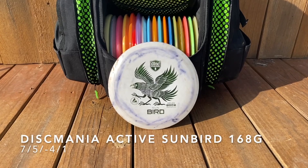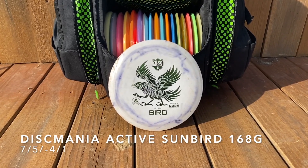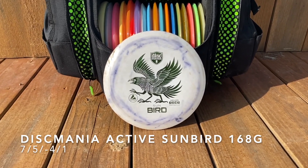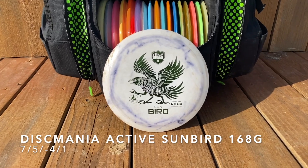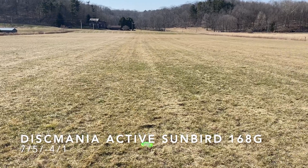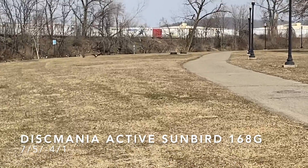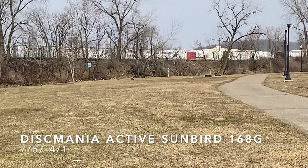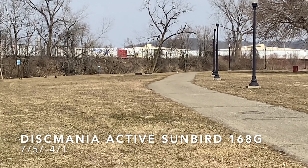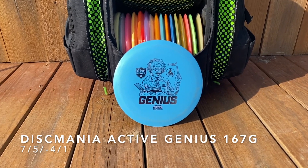Moving on to my fairway drivers — I've got quite a few. Starting with the craziest one: the Discmania Active Sunbird at 168 grams. This is the most beat-in understable thing I've ever thrown. I can throw it hard on hyzer and it will flip all the way over almost immediately, as you'll see here. In calm conditions it flips immediately out of the hand. This is my roller disc — I don't really have anything else I can rely on to roll.